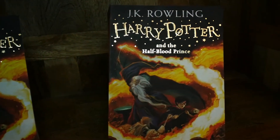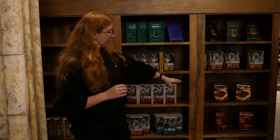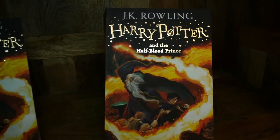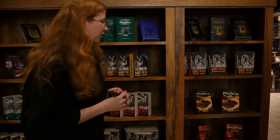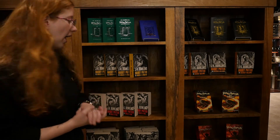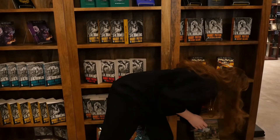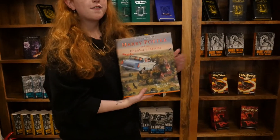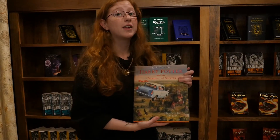And these are the new illustrated ones that were released a few years ago. Those ones are quite nice — I do like the illustrations and how Harry looks on the covers. It's kind of how I first pictured him. Then right at the bottom — which you can't really see, so I'll pick it up — are the illustrated editions.